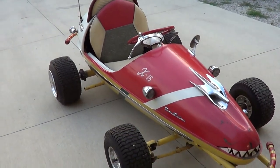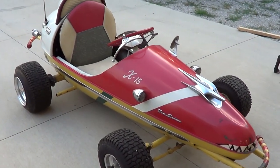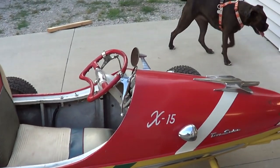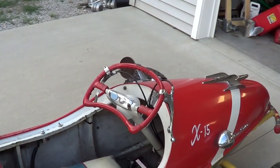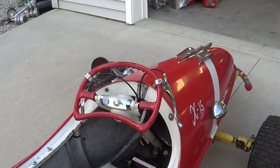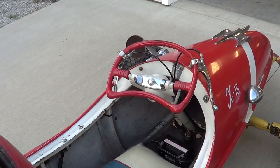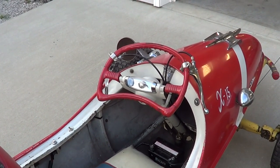That is just so cool — just a neat thing. And when he passed, I just had to keep it. And now your grandkids get to ride it. Absolutely — that's why it's got hand controls on it now. My grandbabies are little, and you've got to be able to reach the pedals, and I knew they couldn't, so we put hand controls on it.